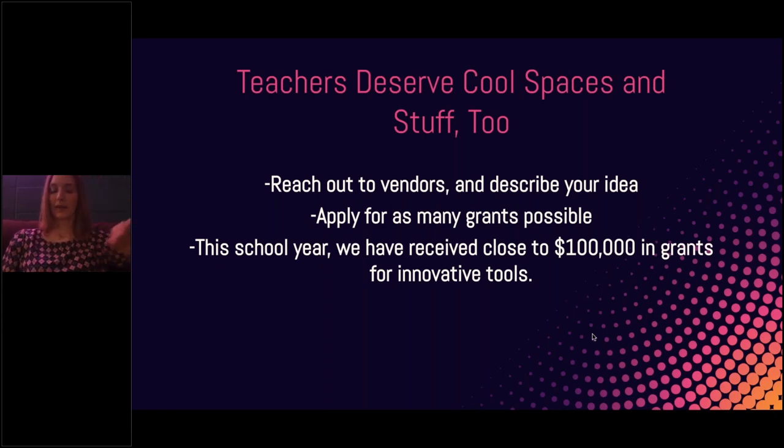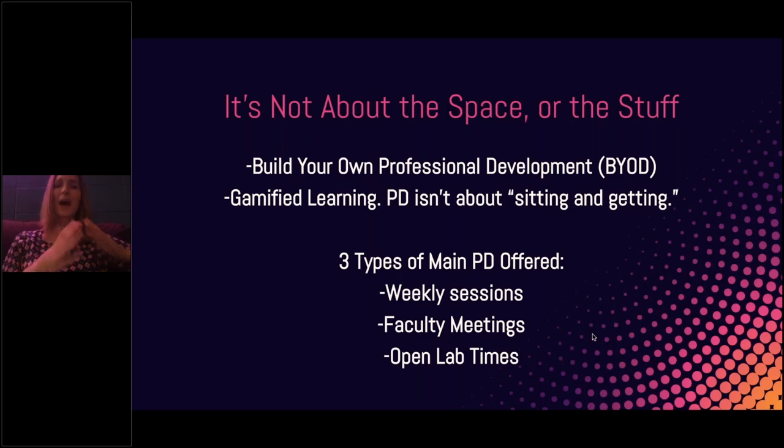Teachers can check out these classroom sets — I'll deliver them, or they can come to PD in the Spark Lab and take materials back to their classroom whenever they need them. But it's not really about the space or the stuff. The whole purpose was so that teachers would have access to quality PD and feel like their needs were being met. It wasn't just about sitting and getting. I do a lot of gamified sessions and breakout rooms. I offer three main types of PD: weekly sessions, faculty meetings, and open lab times.